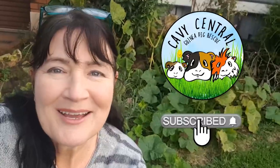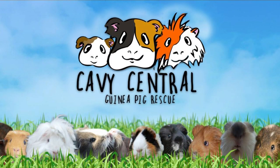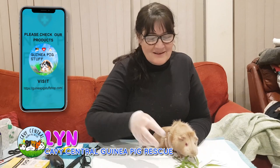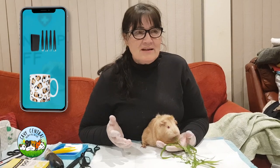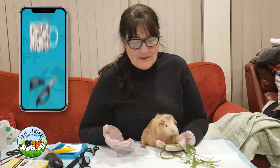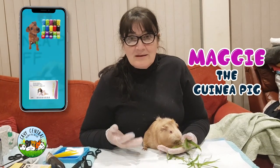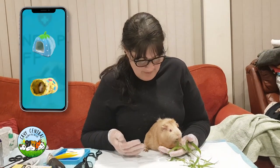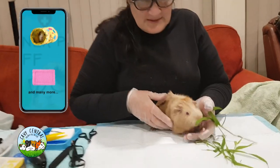Hi everyone, I'm Lynne from Cavie Central Guinea Pig Rescue. We always get lots of guinea pigs in that have different issues from time to time. Now this is Maggie. Maggie has already found a family and she's been adopted, and she has come back with a little bit of a lump on her side which we're going to take a look at and see if there's anything we can do. So let's take a look.